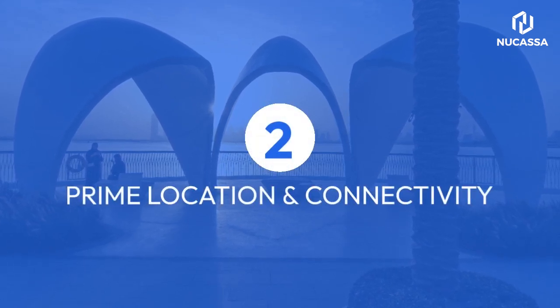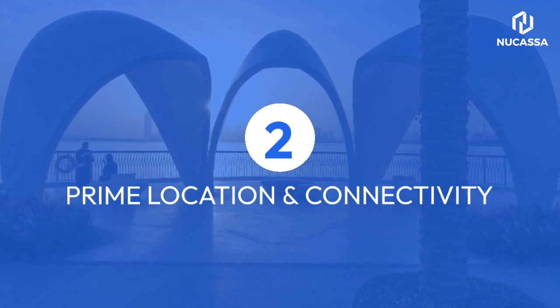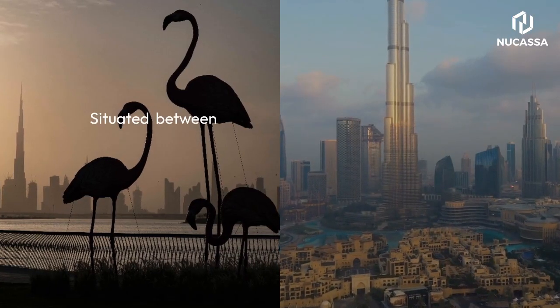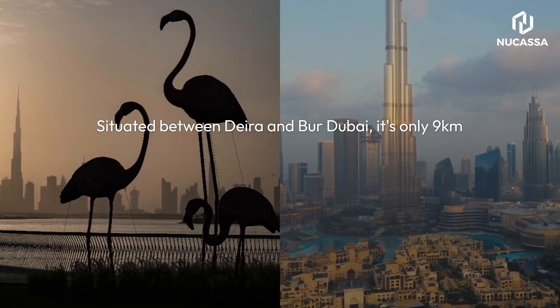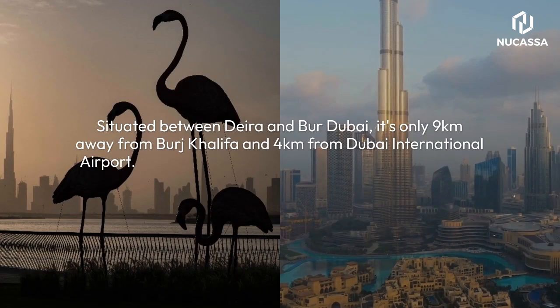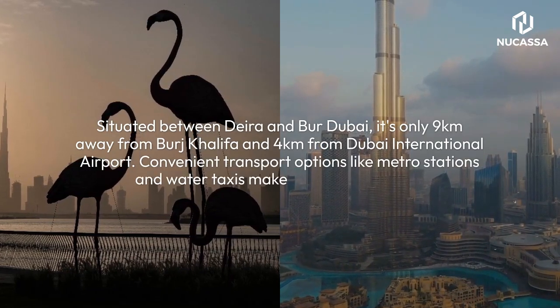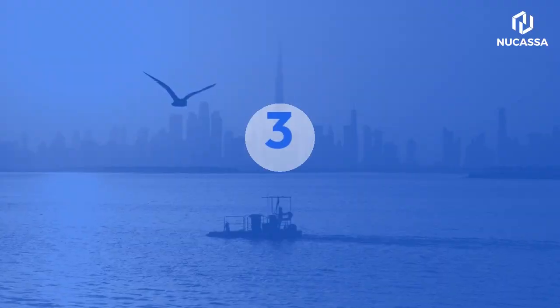2. Prime Location and Connectivity. Situated between Deira and Burj Dubai, it's only 9 km away from Burj Khalifa and 4 km from Dubai International Airport. Convenient transport options like metro stations and water taxis make it easily accessible.